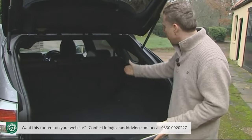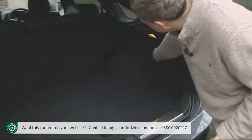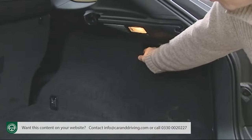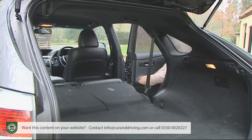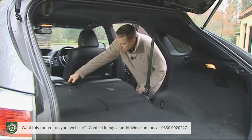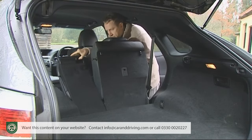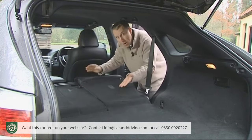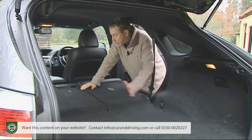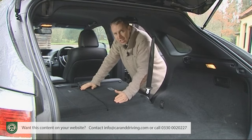If you're not using the rear bench, you can flatten it using the convenient levers on the luggage bay wall. The backrest splits 40-20-40 to perfectly suit the kind of luggage and passenger combination you have in mind. With everything flat, the total luggage space is 1,760 litres.